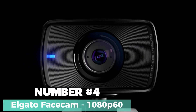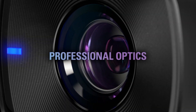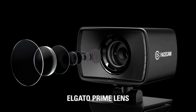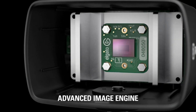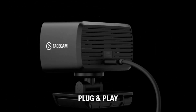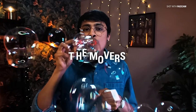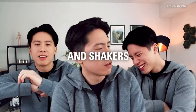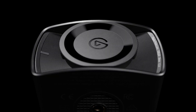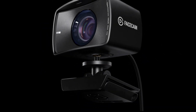Number 4: Elgato Facecam — a game-changer for content creators and live streamers. This sleek and sophisticated webcam boasts a myriad of impressive features that will take your video quality to the next level. The Elgato Facecam delivers stunning 1080p resolution at an incredibly smooth 60 frames per second. With a true full HD display, your content will shine with crystal-clear clarity, ensuring that every detail is captured and presented in all its glory.